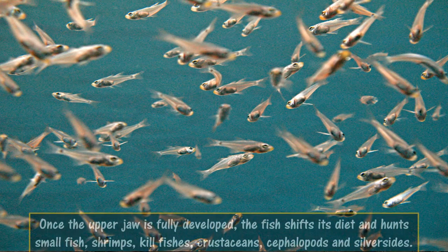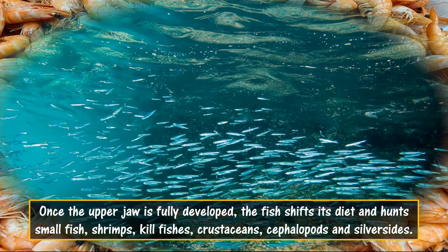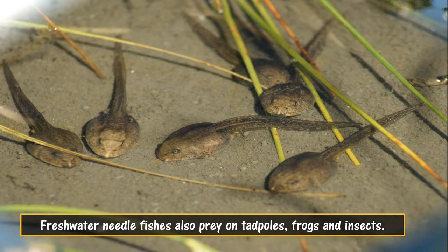Once the upper jaw is fully developed, the fish shifts its diet and hunts small fish, shrimps, kill fishes, crustaceans, cephalopods, and silversides. Freshwater needle fishes also prey on tadpoles, frogs, and insects.